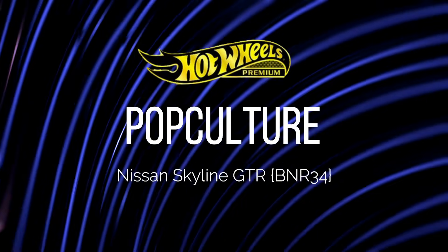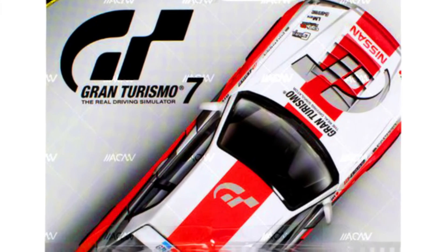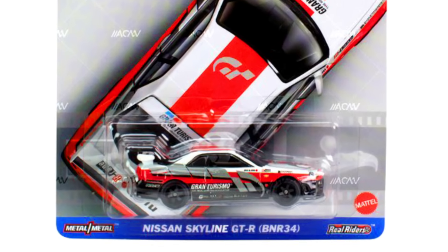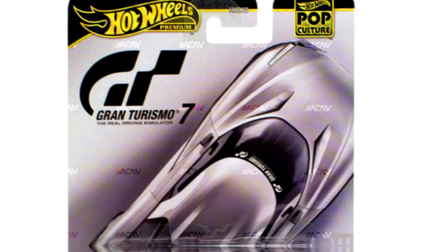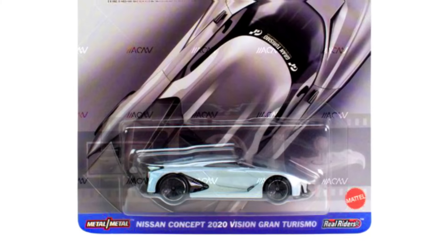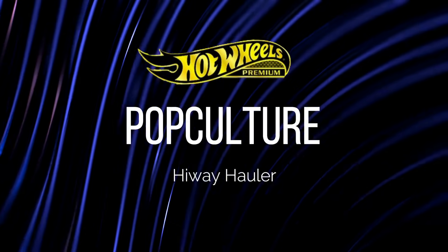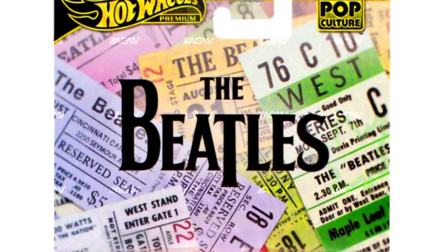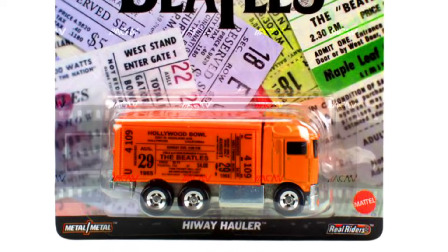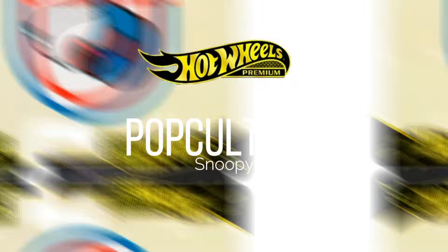Now let's check out new Hot Wheels Premium for 2024 with its new logo as a Pop Culture Makes 1. Our first car is a Nissan Skyline GTR BNR34, a Nissan Concept 2020 Vision Gran Turismo, the Highway Hauler, and the Snoopy.